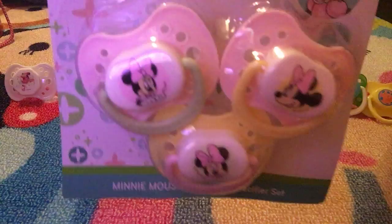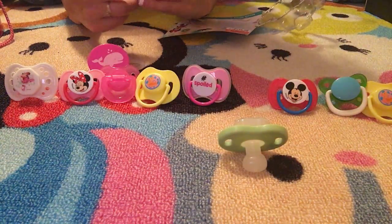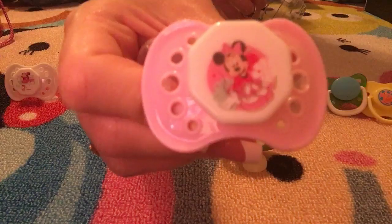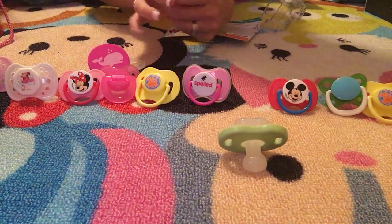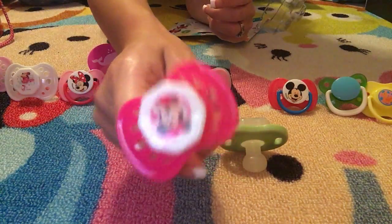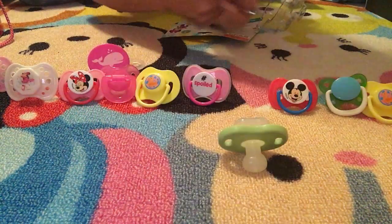This one is super cute. This one has Minnie Mouse and flowers — the lighting is terrible for some reason when I hold something up. And this one has a cute little Minnie with a bow in her hair.